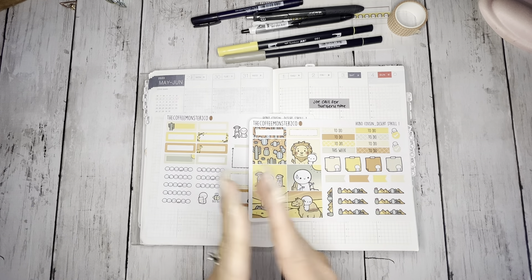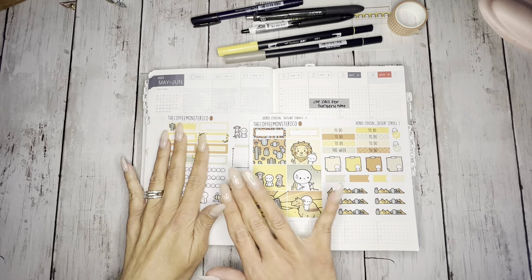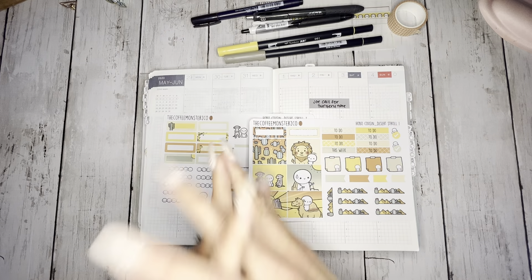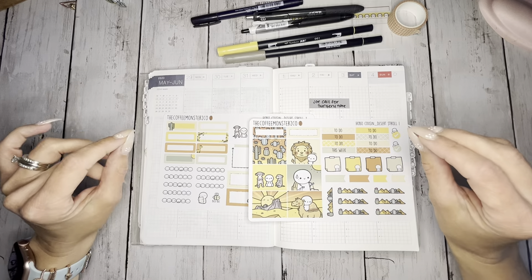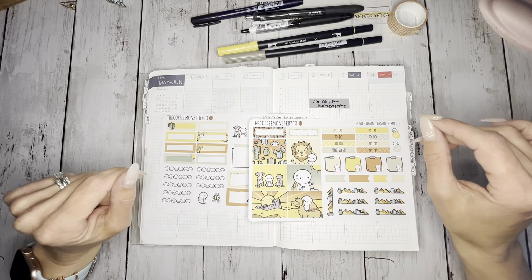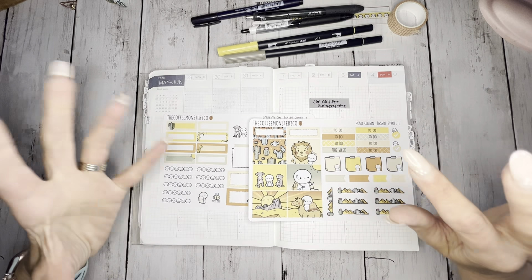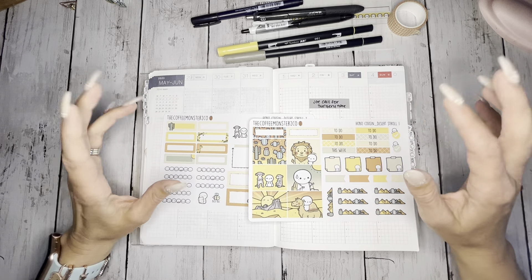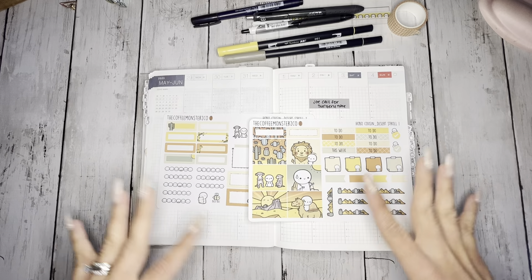I am actually pre-filming this. I typically plan on Monday morning for my week, but I'm filming this on May 26th — it's Friday. The reason is it's Memorial Day weekend and it's Joe's birthday on Monday. So I'm going to have a house full — my kids home, my husband home — and I have plans to hang out with my parents. I just want to chill and relax on Monday, so we're going to get my week all set up today.